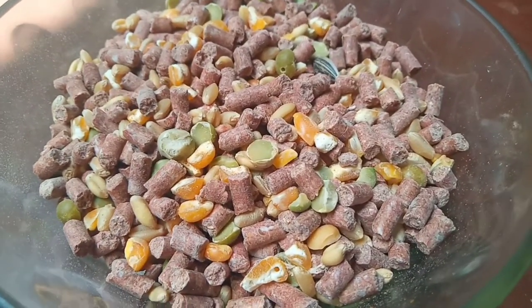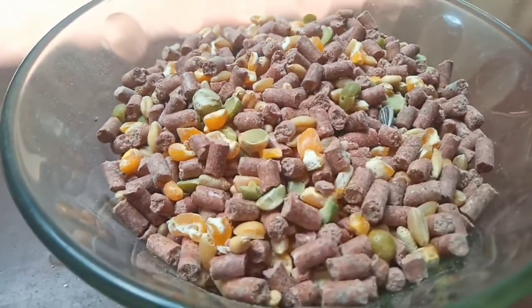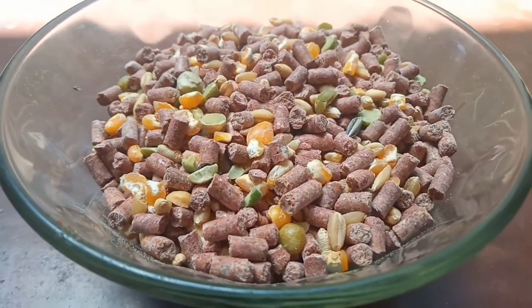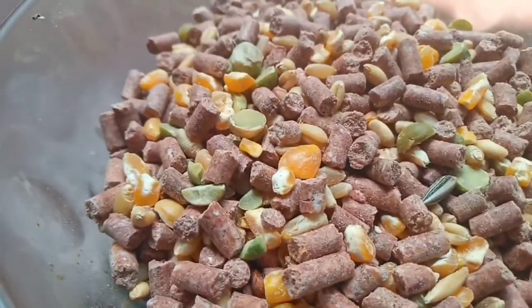Feed ingredients are broadly classified into cereal grains, protein meals, fats and oils, minerals, feed additives, and miscellaneous raw materials such as roots and tubers.